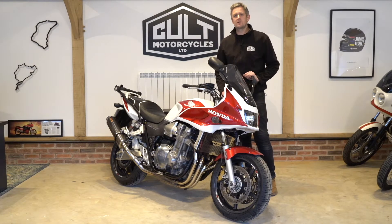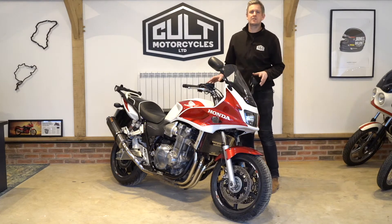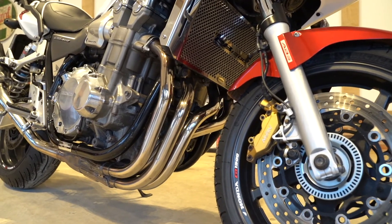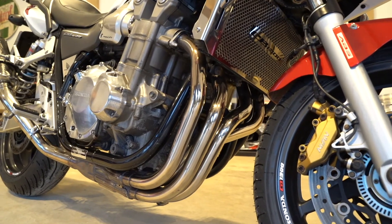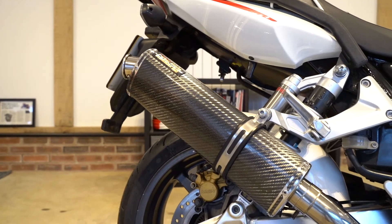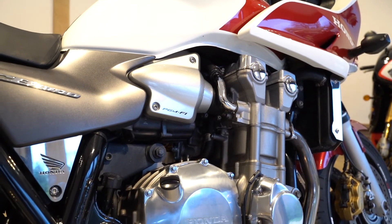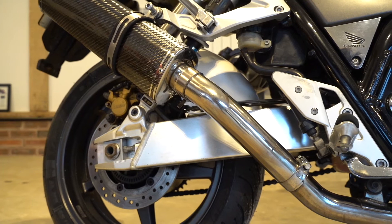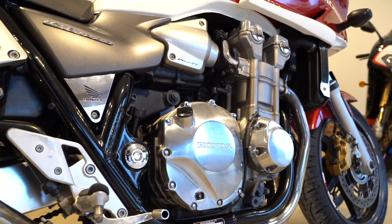Hi guys, it's Ben here at Cobb Motorcycles, here today to give you a quick video rundown of our 2006 Honda CB1300. The bike has covered 39,000 miles — you wouldn't guess this by looking at it. It's in fantastic condition throughout, evidently very well looked after by its previous owners. Cosmetically it's in great shape and it runs and rides beautifully, just like you'd expect from a Honda.